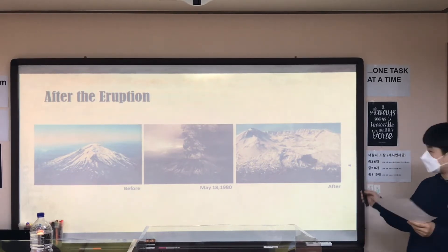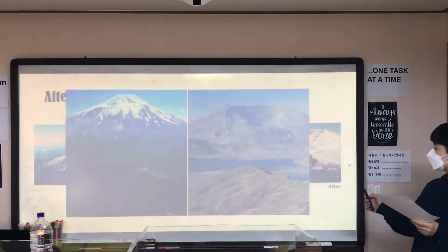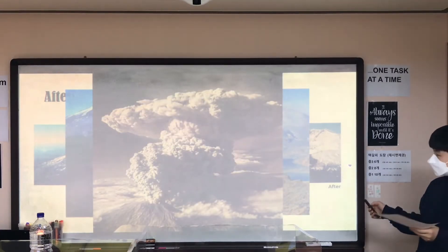Also, an ash mushroom-shaped cloud was formed and covered the sky.